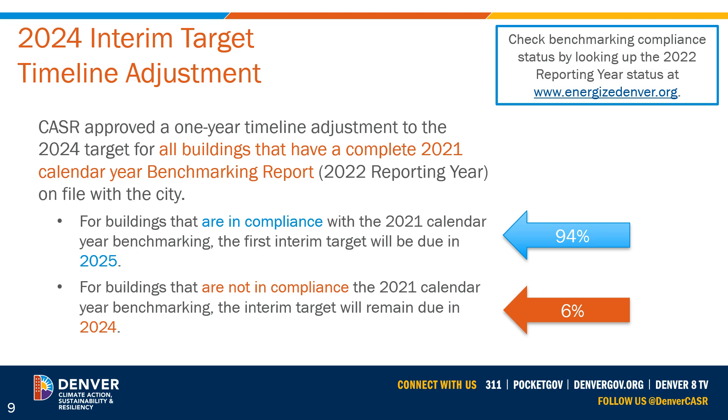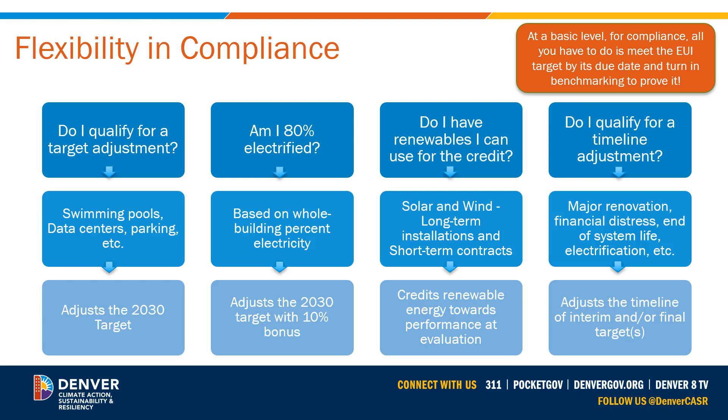We've approved a timeline adjustment for the 94% of covered buildings that completed their 2022 benchmarking submission. Their 2024 target has been moved back one year to 2025. The remaining buildings still have a chance to fix their 2022 benchmarking report to get this timeline adjustment. All a building has to do to comply with the performance requirements is meet each target when it's due and prove that through the annual submission of the benchmarking report.